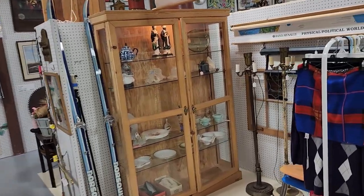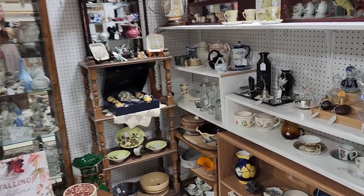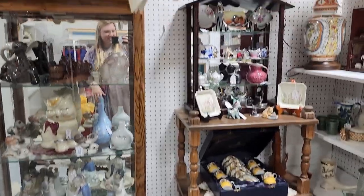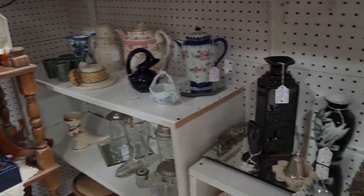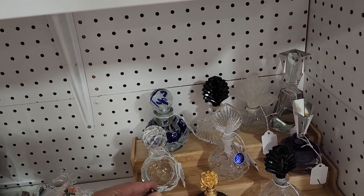I'm usually looking for things hanging down that sparkle — that's what catches my eye in a booth. Being a reseller and having a niche like I do allows me to not spend all day in one store, although I do really enjoy antique stores.